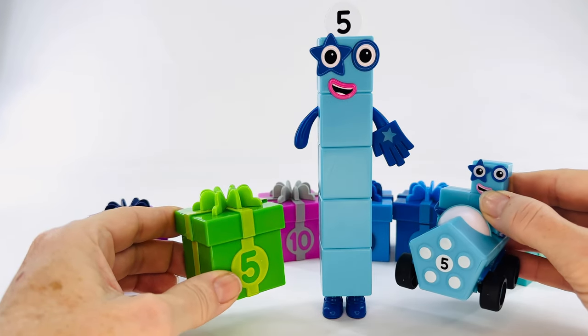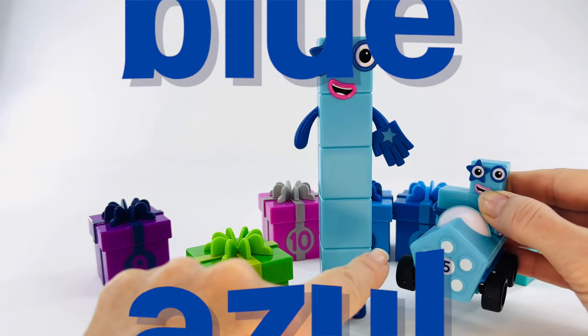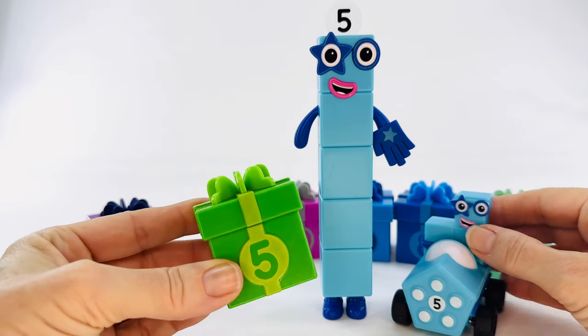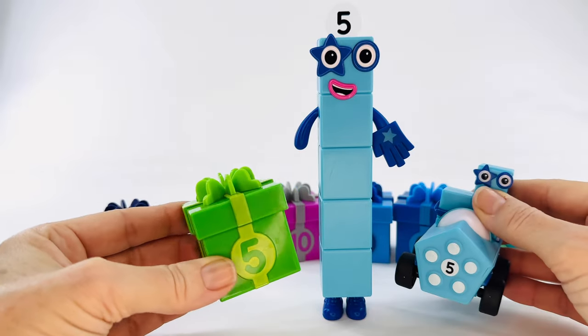These are different colors. Number block five is blue. Blue in Spanish is azul. Do you remember how to say green in Spanish? This present is green. Yes — verde. You're doing great.